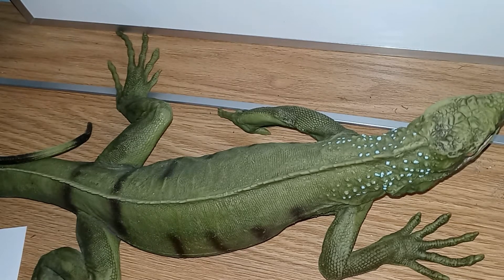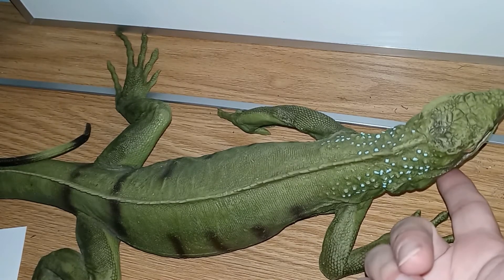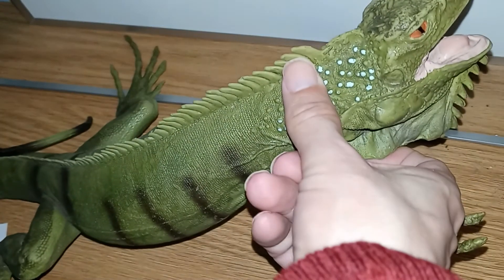Females may lay between 10 to 50 eggs, and they're going to do that in sandy soil or on a riverbank. Iguanas store fat in their lower jaw and in their neck.